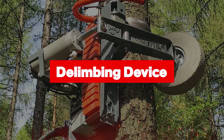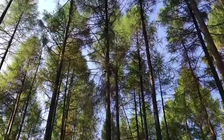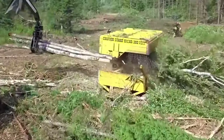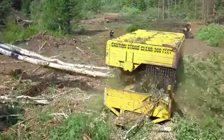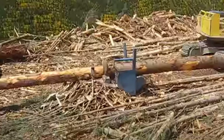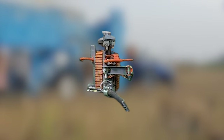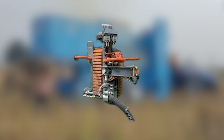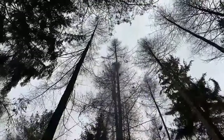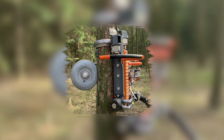Capping off the list are de-limbing devices — crucial tools in forestry and wood processing designed to remove branches or limbs from trees to prepare them for further processing. In forestry operations, de-limbing devices are often attached to chainsaws or specialized cutting tools, allowing workers to remove branches quickly and efficiently while minimizing damage to the trunk. Manual de-limbing tools typically feature sharp blades or saws on long handles, enabling workers to reach branches at different heights. These tools are commonly used in selective logging operations.